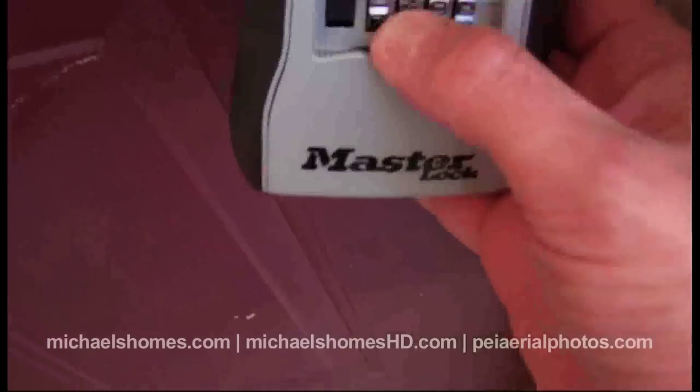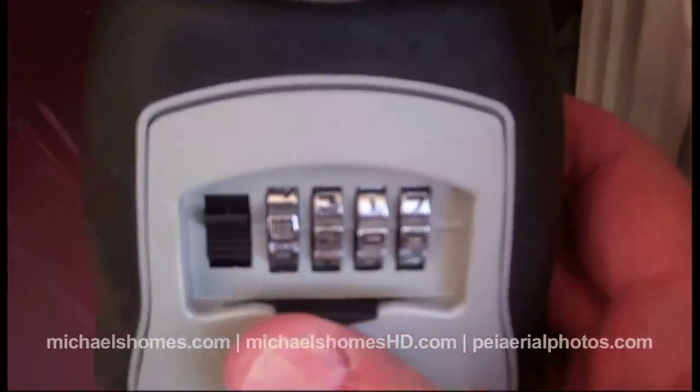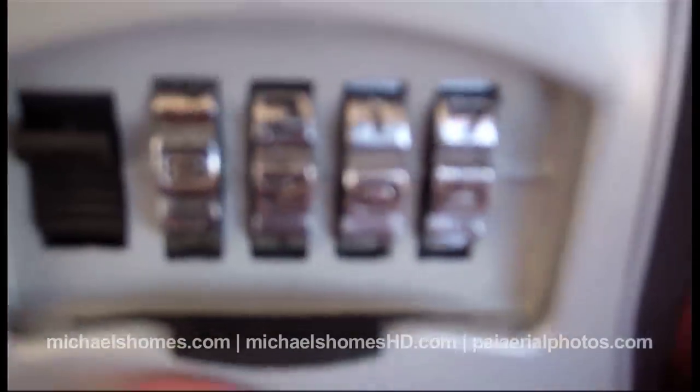The first thing we need to do here is enter this top secret code in the lockbox right here. You thought I was going to do it, didn't you?